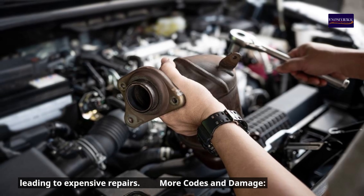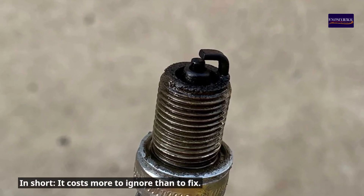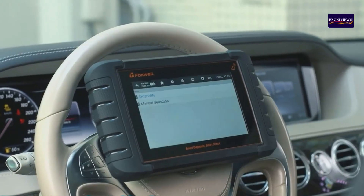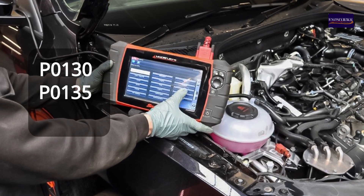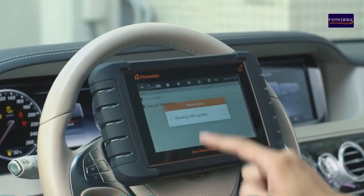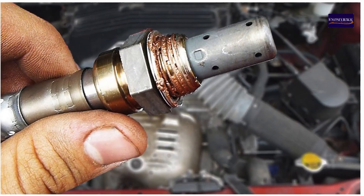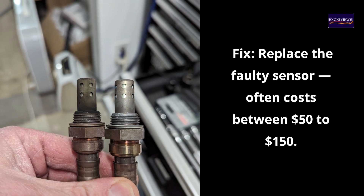Fourth, more codes and damage — other sensors and components like spark plugs suffer. In short, it costs more to ignore than to fix. To diagnose it: use an OBD-2 scanner and look for codes like P0130, P0135, P0141, etc. A scan tool can also show erratic live data voltage, which should swing between approximately 0.1 volts and 0.9 volts.